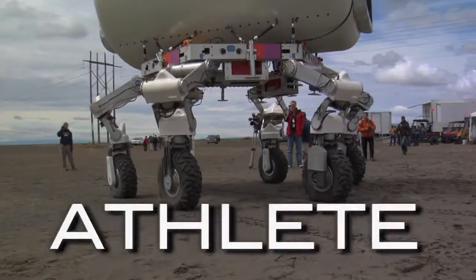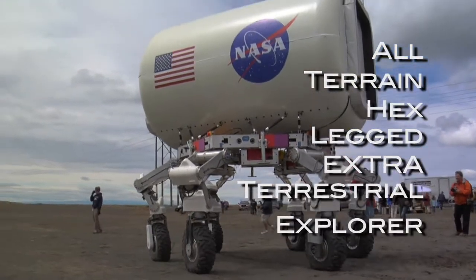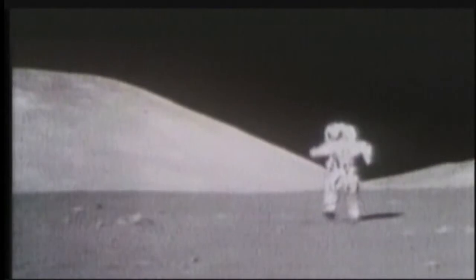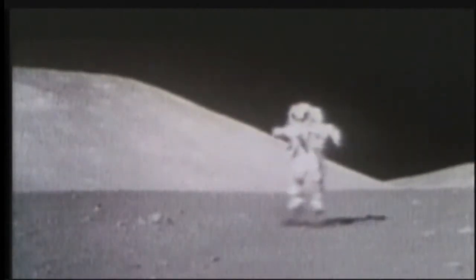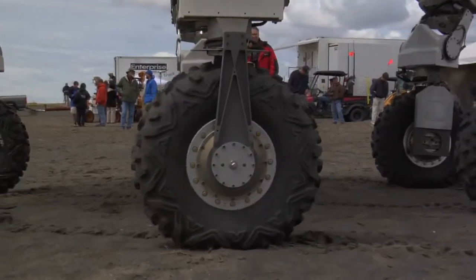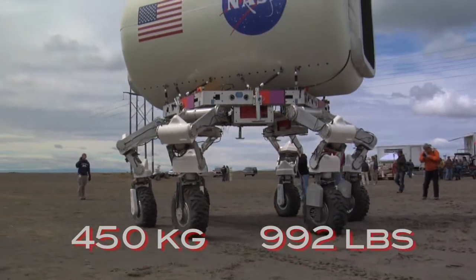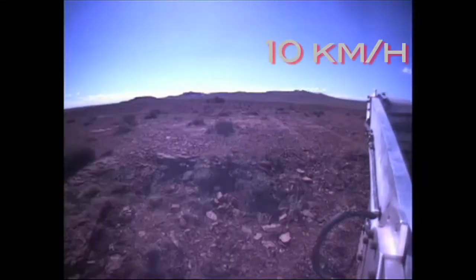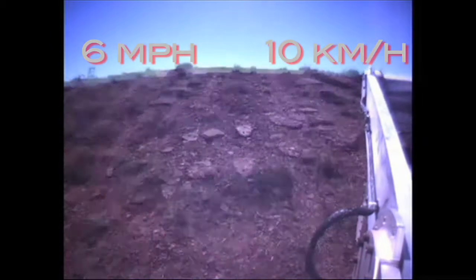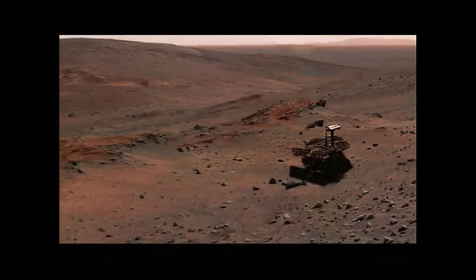Take a look at the ATHLETE. ATHLETE stands for All-Terrain Hex-Legged Extraterrestrial Explorer Robotic Rover. And what's it for? Well, even though the moon's gravity is only one-sixth of the Earth's, there's still a lot of very heavy equipment and materials to be lugged around, and that's where the ATHLETE comes in. Using its six wheels and legs to function as a rover and a robot, it could trek over the rough terrain of the moon as it transports up to 450 kilograms — 990 pounds — of cargo at a potential 10 kilometers per hour, about 6 miles per hour. That's over 100 times faster than the Exploration rovers currently on Mars.